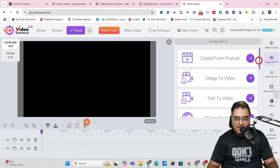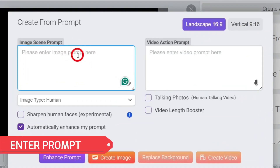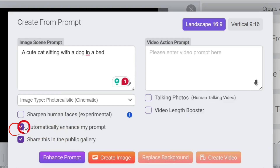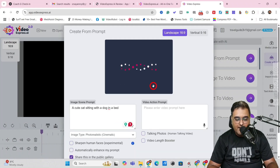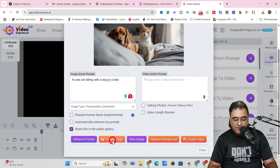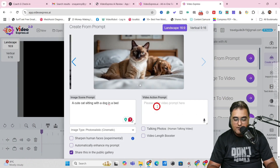First, we'll click on 'Create with AI,' which gives us several options. I'll click on 'Create from Prompt.' I've entered a prompt: 'A cute cat sitting with a dog in a bed.' You can choose the image type — I'll go for photo realistic. You can also choose to automatically enhance your prompt, which I'm turning off. Then click 'Create Image.' As you can see, the image has been created. It's a bit obstructed, so since usage is unlimited, I'll recreate it — and this second one looks great, with the cat and the dog clearly visible.